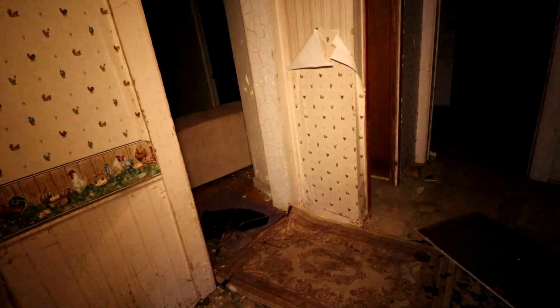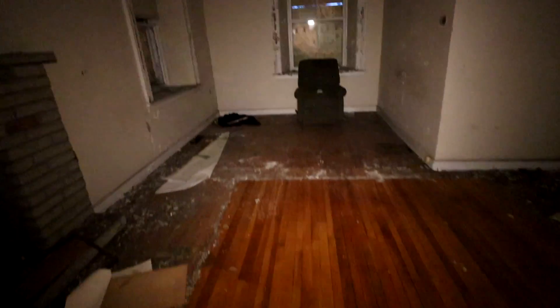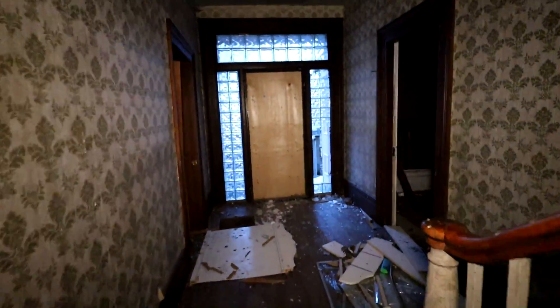Whoa, what the heck happened in here? Hello? I don't see anybody. This is cool. Very creepy, but cool. People really did a number on this place. Holy crap. Cool wallpaper. This place is actually pretty epic — I like it.